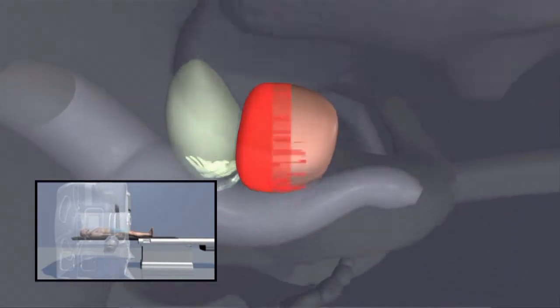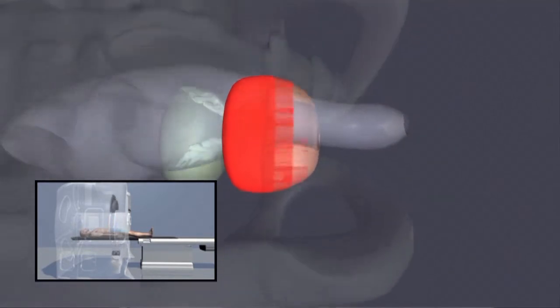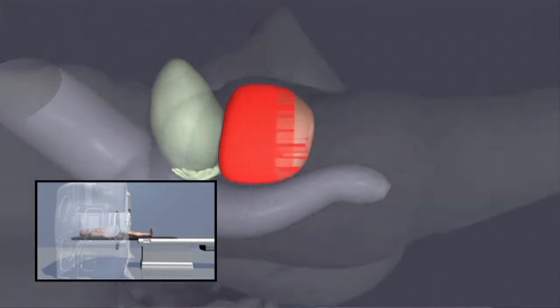You will not be off-center by 2, 3, or 4 millimeters. It may not sound like much, but sometimes it makes all the difference in the world. We've really seen a benefit for some patients in terms of lessening their side effects.